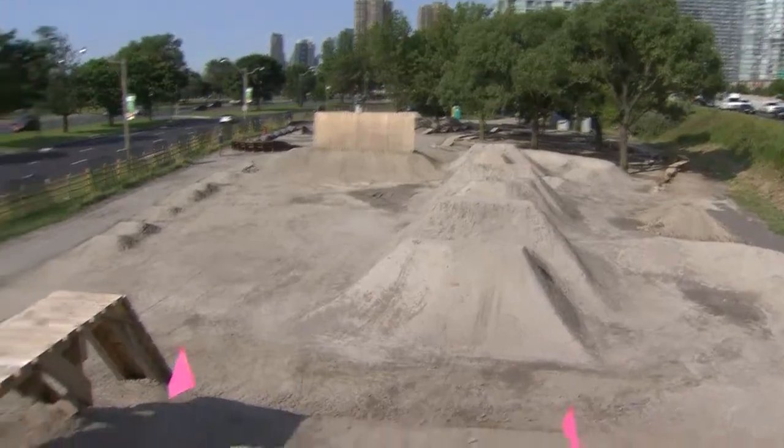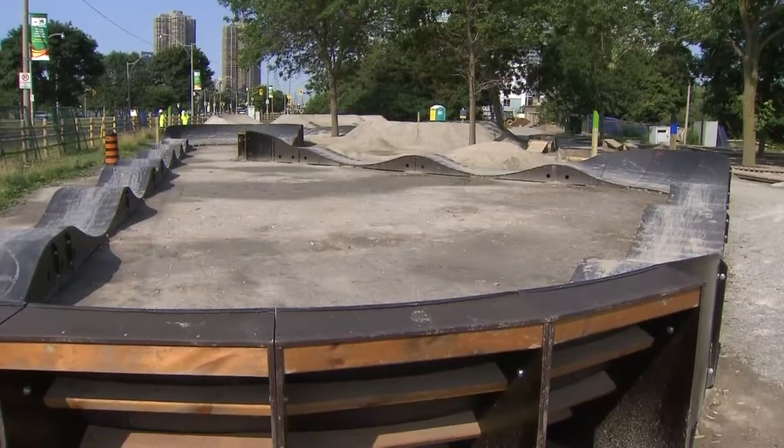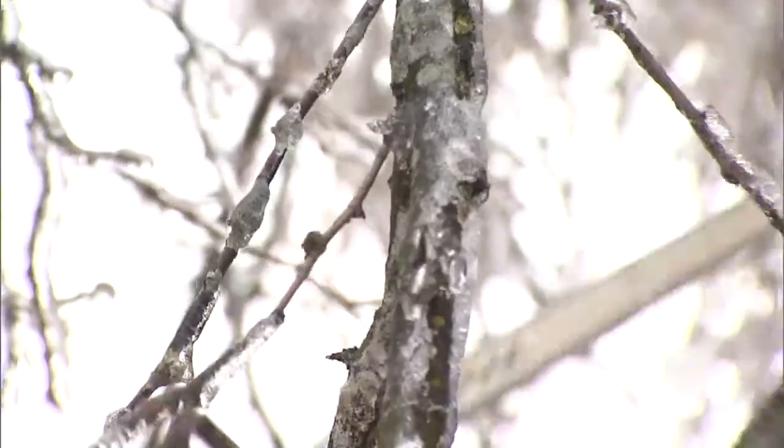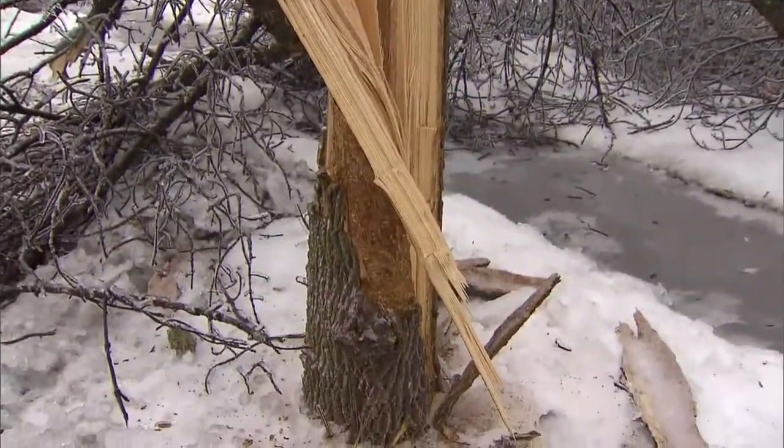This is the third bike park in the city. What's neat about this one? It was built on recycled materials. All this dirt came from a local construction site, so it hasn't come from far. And some of the wood comes from trees damaged in this past winter's ice storm.